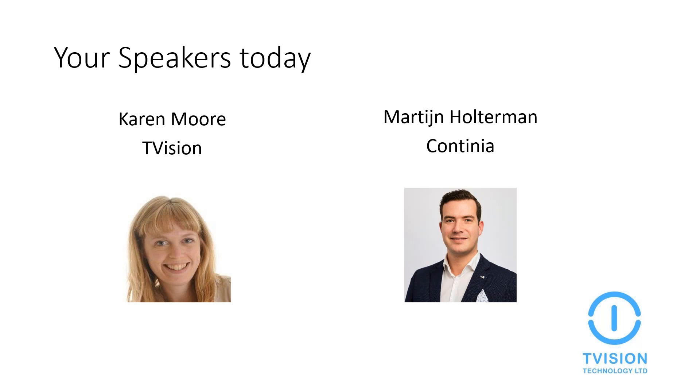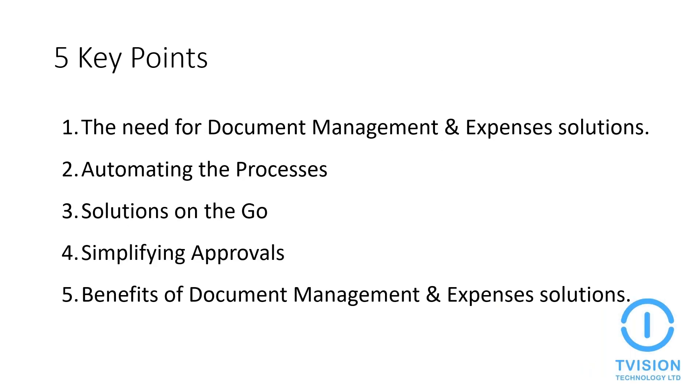This webinar series covers the top five things — a small number of key points to focus on. This is the 10th in the series of monthly webinars. You can sign up and we'll be sending out emails to register. My name is Karen and I'll be facilitating the demo today. I'm an account manager at T-Vision with 17 years of software account management experience working for ERP companies. Martin from Continia will be doing the demo — he's worked for Continia for more than five years and is responsible for solutions in the Netherlands, UK, and Ireland.